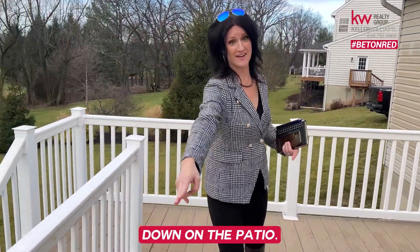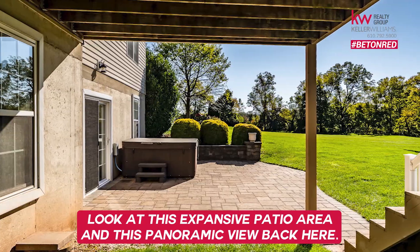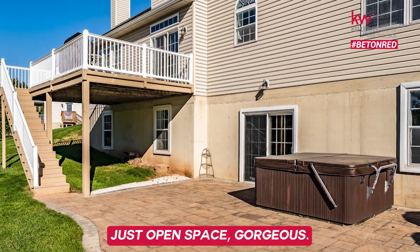Down on the patio — I'm imagining myself here in the summertime. Look at this expansive patio area and this panoramic view. Just open space. Gorgeous.